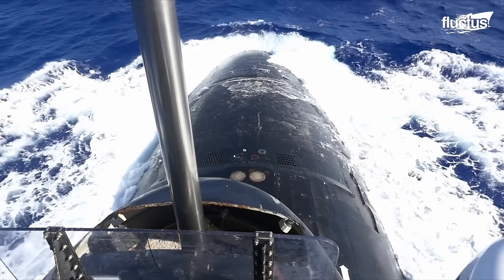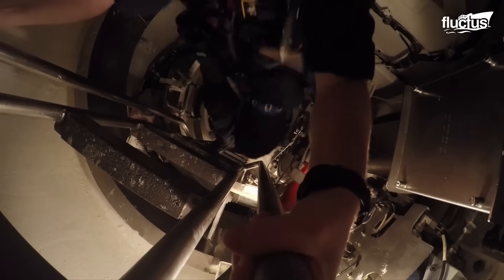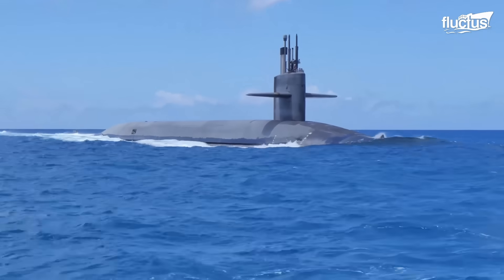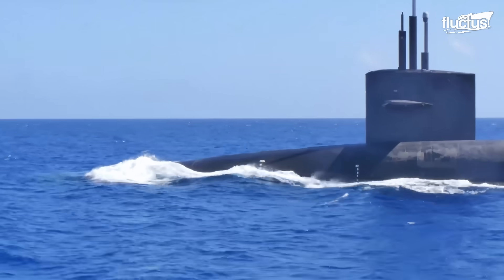Hello everyone, and welcome back to the Fluctus Channel. Among the wide variety of vessels used by naval forces worldwide, submarines are among the most complex and iconic due to their designs and capabilities.